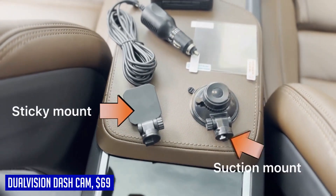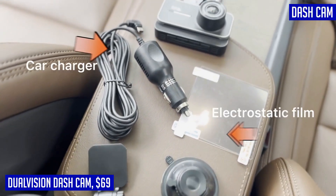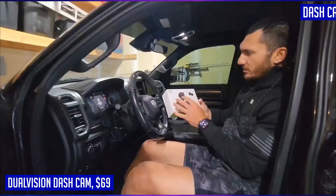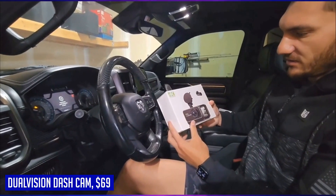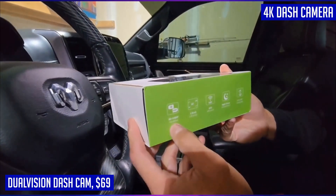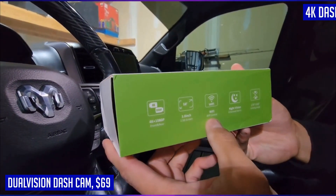With wide angles of 170 and 160 degrees respectively, you can capture all key details like road signs and vehicle plates to provide essential evidence in case of car accidents. The Dual Vision Dash Cam supports Wi-Fi and phone app control, allowing easy access to recorded videos, live streaming, and social media sharing directly from your smartphone.